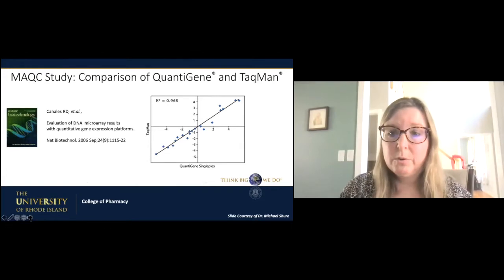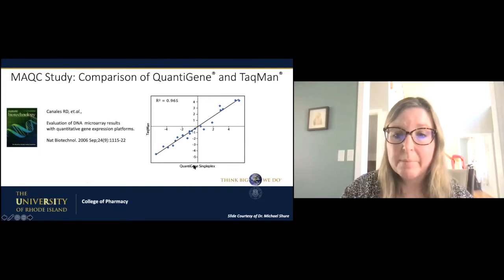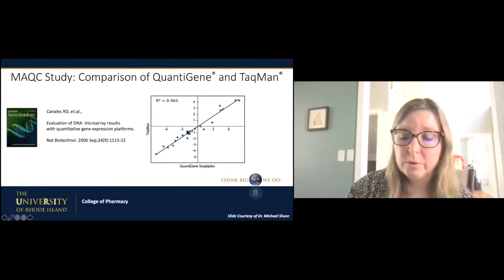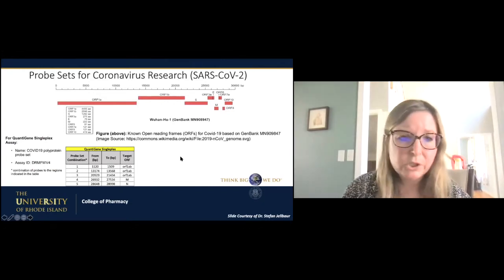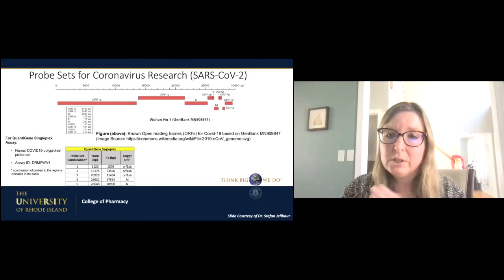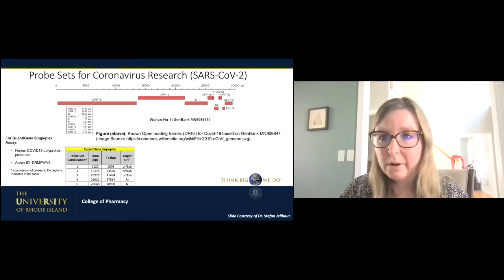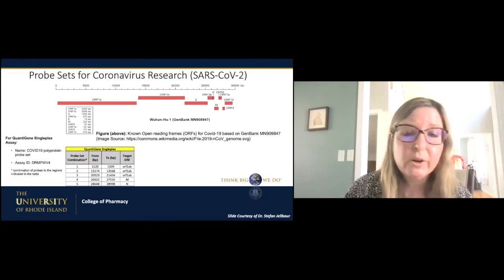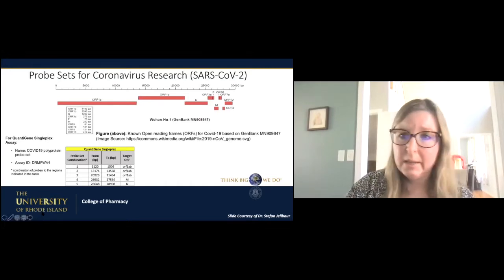We had good reason to think this would be highly concordant. An old study shows very nicely that when you compare TaqPath to this particular assay, there's actually a really high concordance between the two platforms. This was the probe set we set out to design with Thermo Fisher. Finding the sequences and understanding what part of the virus sequence to target was not so easy back in March. We created a probe set with Thermo Fisher, and thankfully the first one we tried worked pretty well.